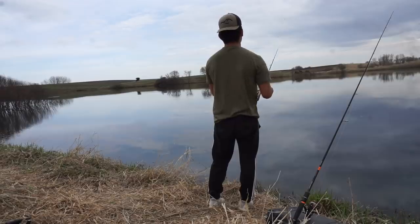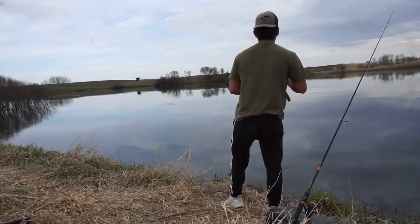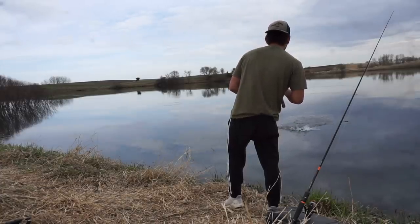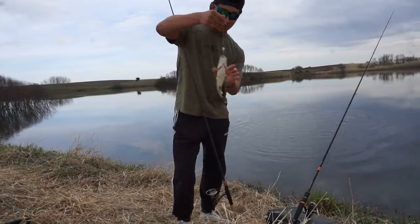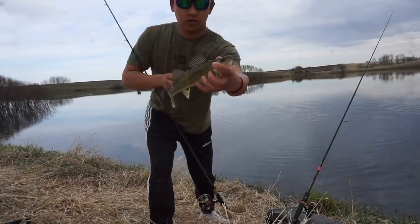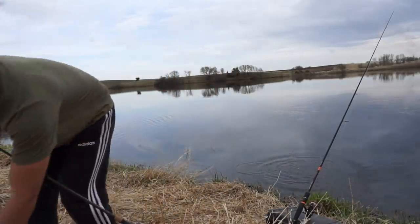Another little freaking walleye. Clearly I suck at perch fishing because I can't catch one. Tanner caught two and he's doing pretty good. I, on the other hand, suck.